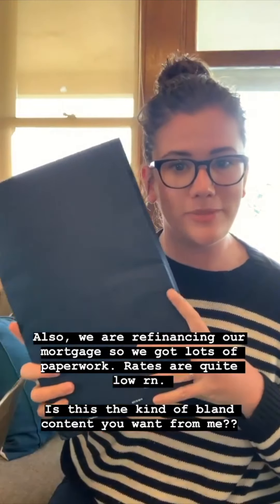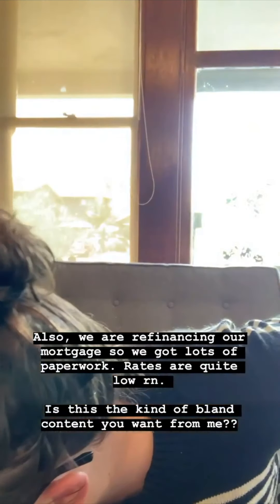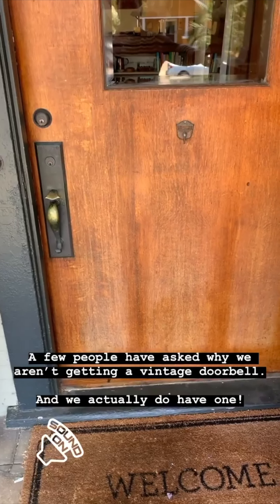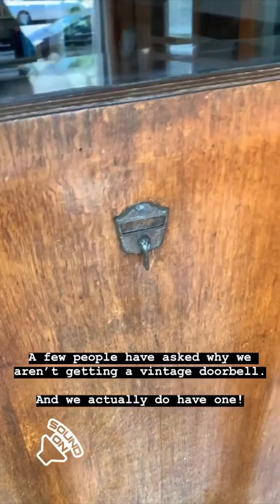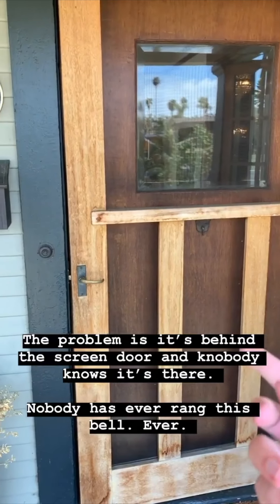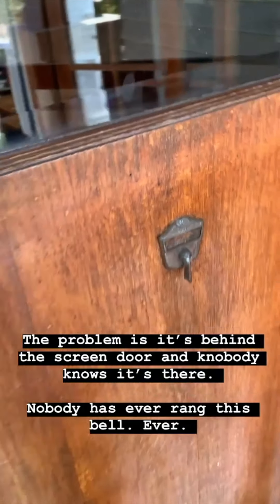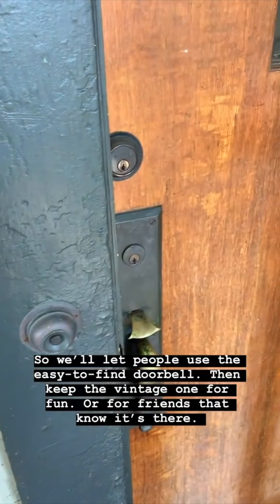We're also refinancing our house so we got a bunch of nice paperwork — rates are low so now seems like the right time. Also, a few people have messaged to ask why I'm not getting a vintage doorbell, but we actually do have one right here. The challenge is it's in the middle of the door behind the screen door and no one even knows to use it — no one has ever opened the screen door to use it. So we'll keep that cute one there and just use a real doorbell for the real doorbell.